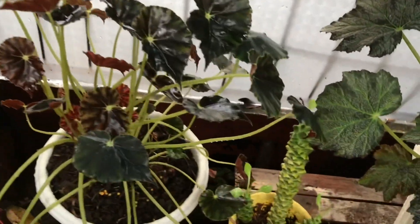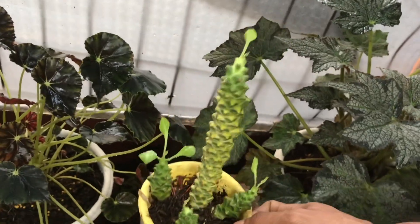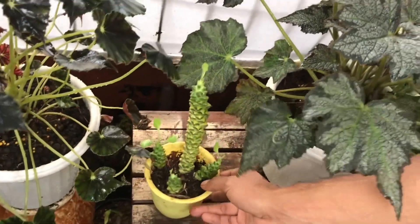Rumpun ya? Ini dijual gak? Ini kaktus. Oh kaktus sawit? Iya, gak dijual. Oh engga. Oke deh siap.